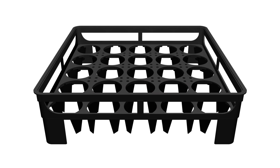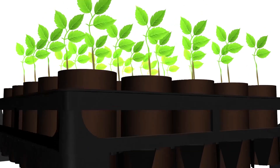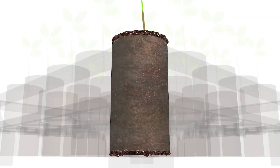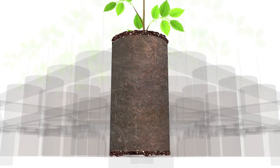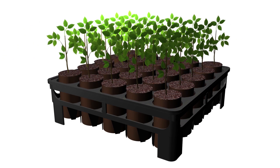Rootsmart is uniquely designed to encourage lateral root growth without obstruction. As the roots come into contact with the air outside of the tray, they naturally prune themselves, allowing continued growth in a healthy lateral direction. A healthy root structure is the foundation of a healthy tree.